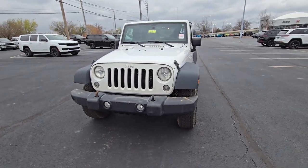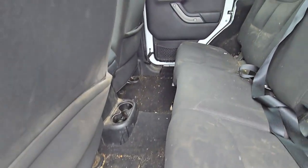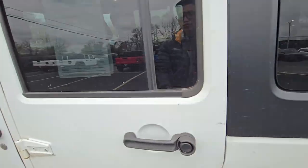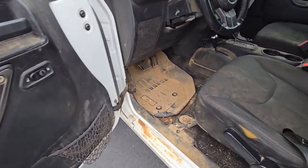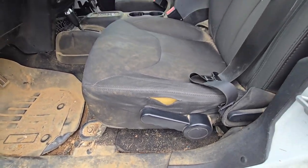Let's take a look at that interior. It definitely needs a good vacuum and cleaning, but I'm not seeing any tears or anything like that in the seats. Good cleaning and some new weather mats would go a long way.